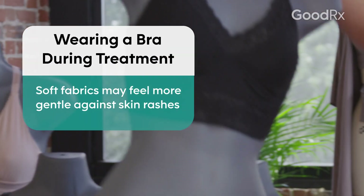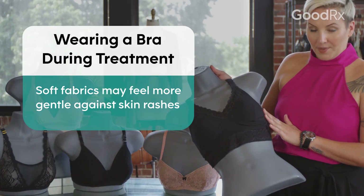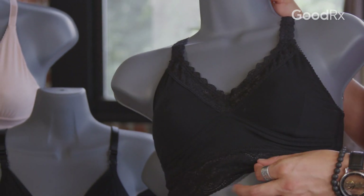Looking for materials that are really soft against the skin is going to be key. You don't want anything creating additional friction. So even though this is soft material up against the skin, you can still have really beautiful lacy details with super soft materials.